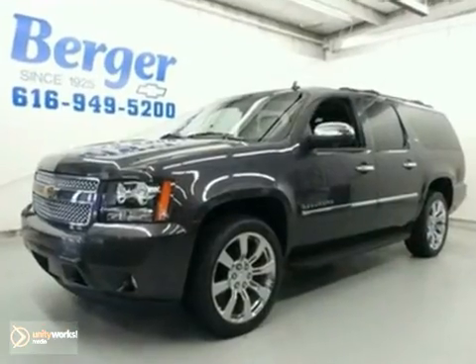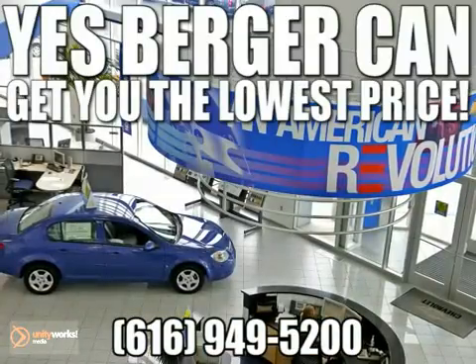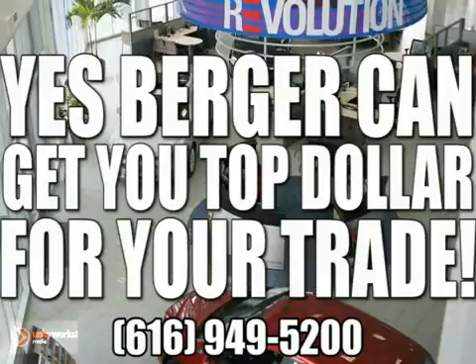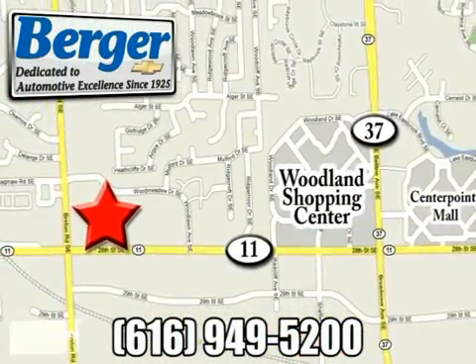Come take a look. Yes, Berger can get you financing. Yes, Berger can get you the lowest price. Yes, Berger can get you top dollar for your trade. We're conveniently located at 28th Street in Breton, just one mile west of Woodland Mall.